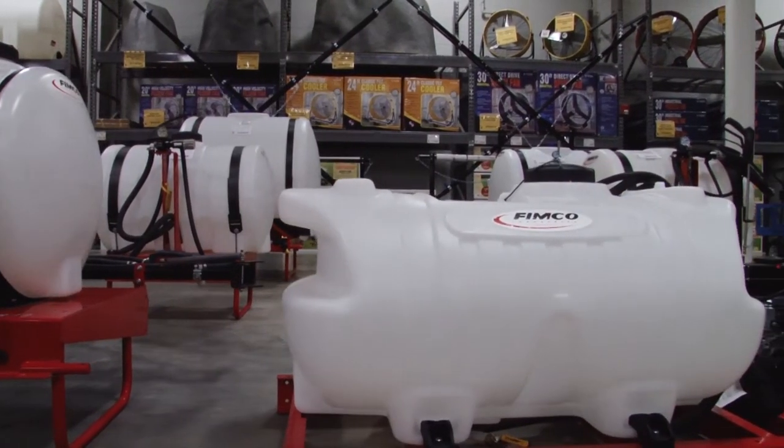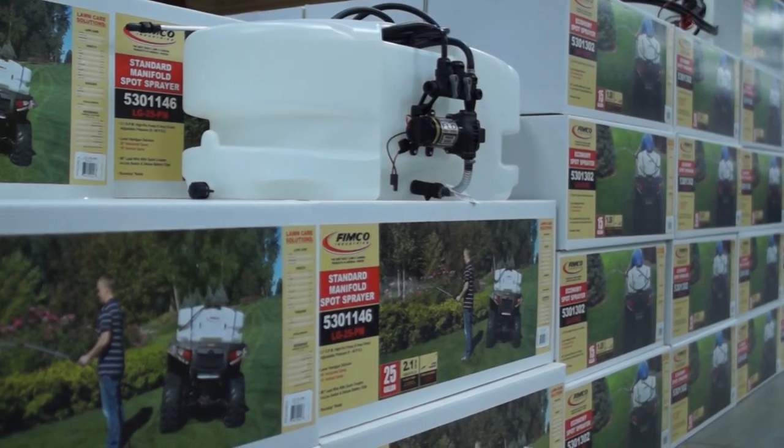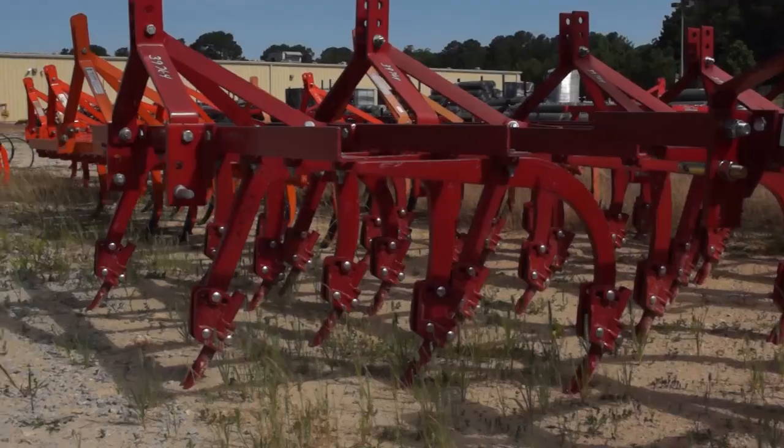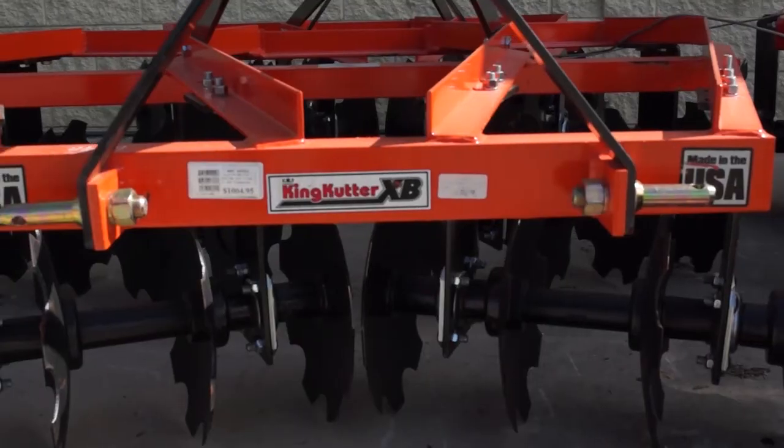They have hundreds of three-point spreaders and sprayers, cultivators, disc mowers, subsoilers, aerators, disc harrows and tillivators.